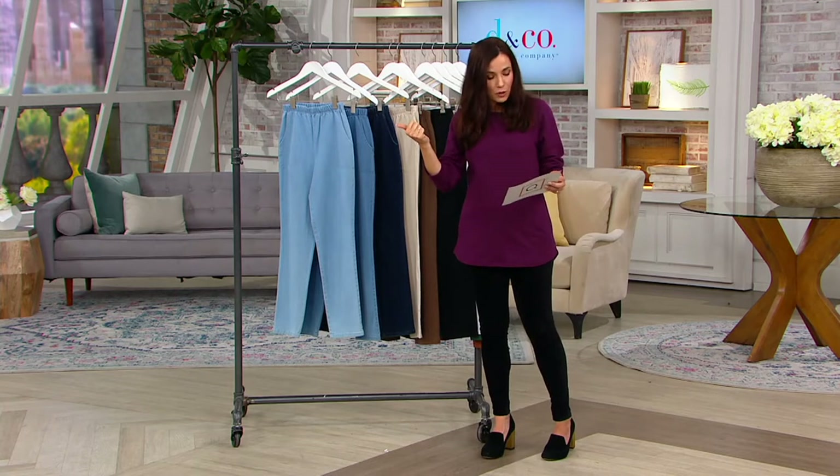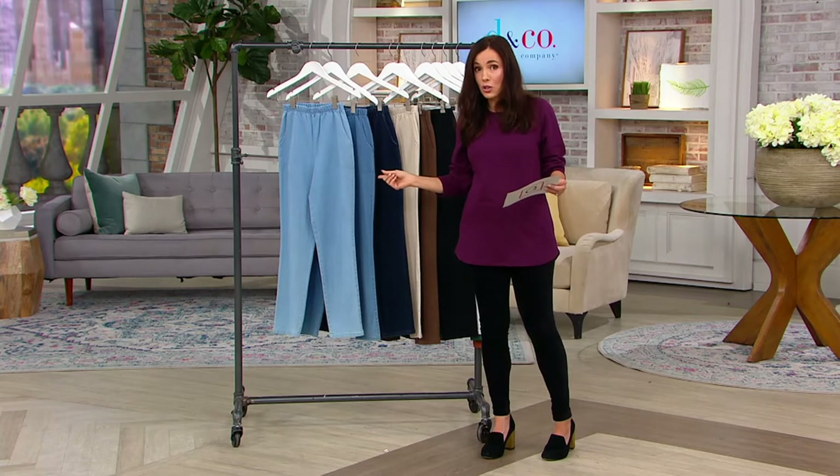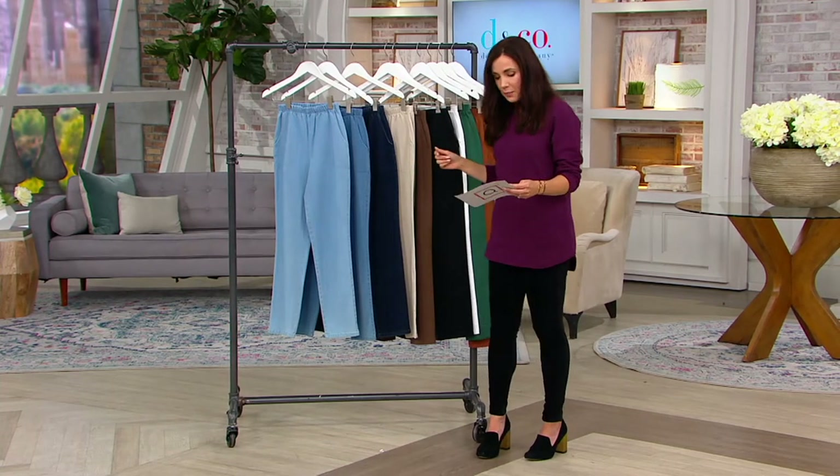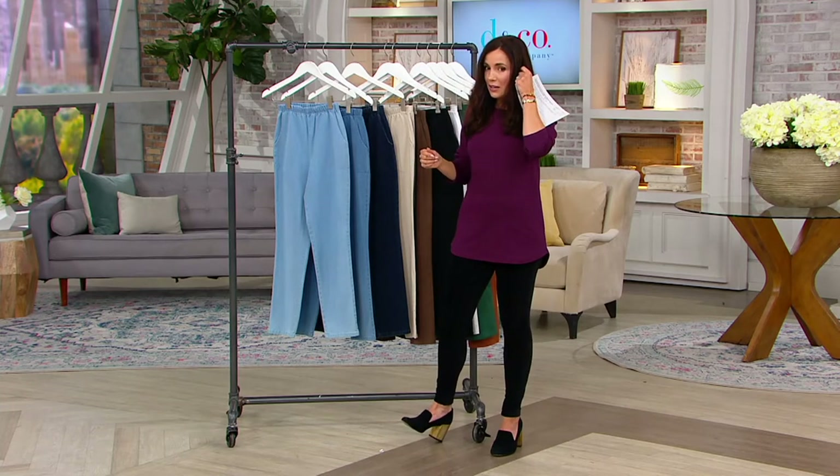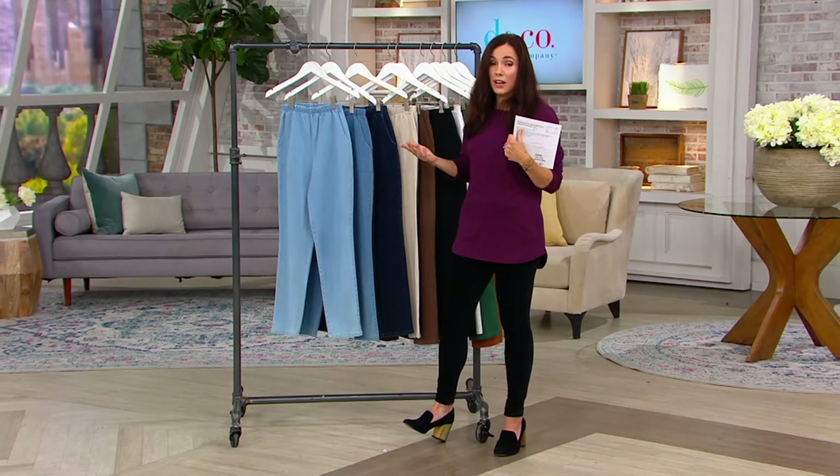Regular inseam for everyone who wants to order now: 29 inches. A petite inseam of 27, and if you need the tall, we have tall in these — a 32-inch inseam. 4,500 have been ordered just today, so add that to the 5.6 million.